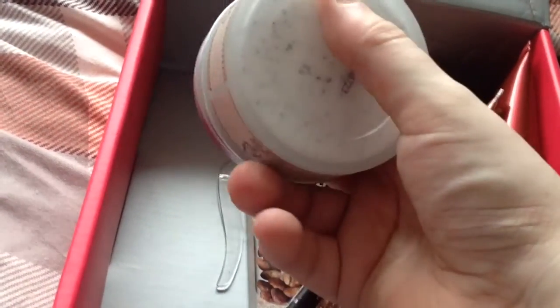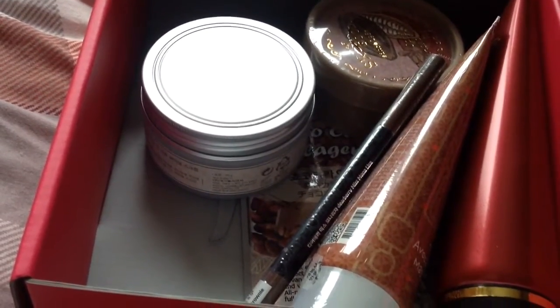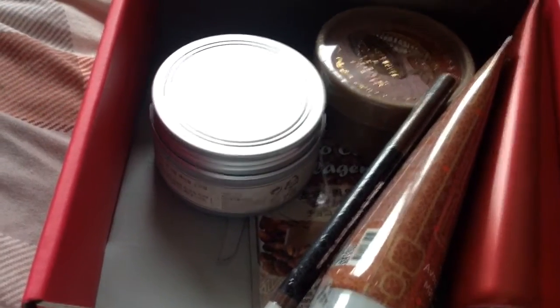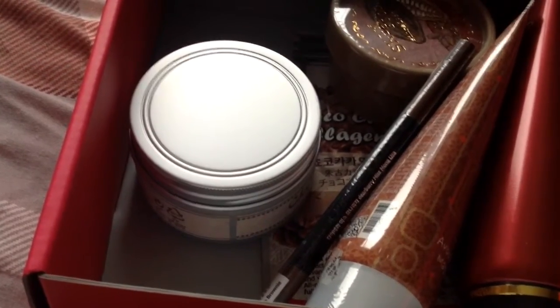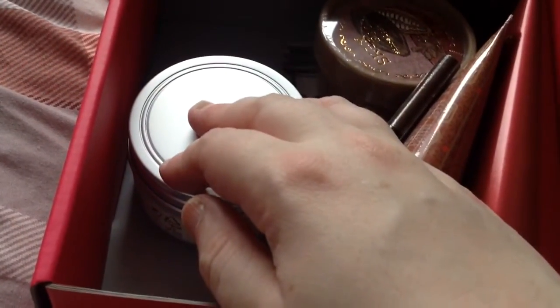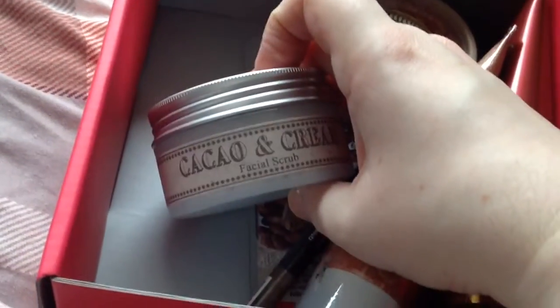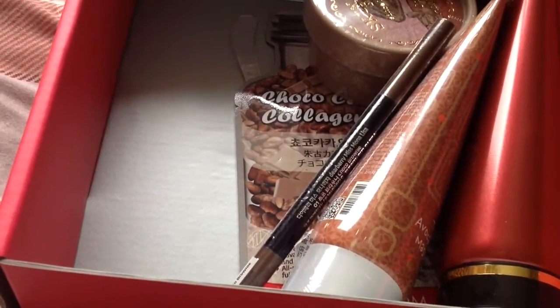The next product has really nice, classic old-school packaging — quite beautiful. This is the Cocoa and Cream Facial Scrub by Missha. It's a manual scrub with cocoa extracts — you can see the black bits in it, which are cocoa pieces. It's 95 grams and worth $12. I do like this box because it's got really good brands — both high-end and mid-range brands we actually recognise, which is always good.